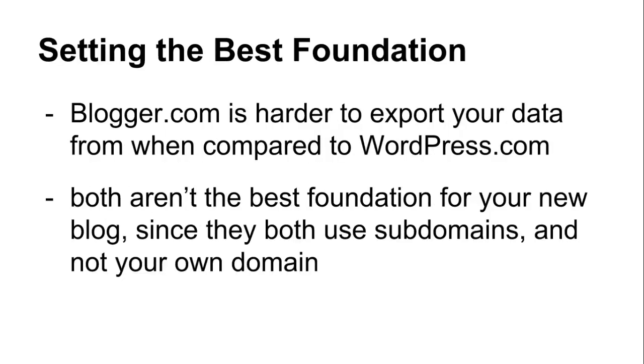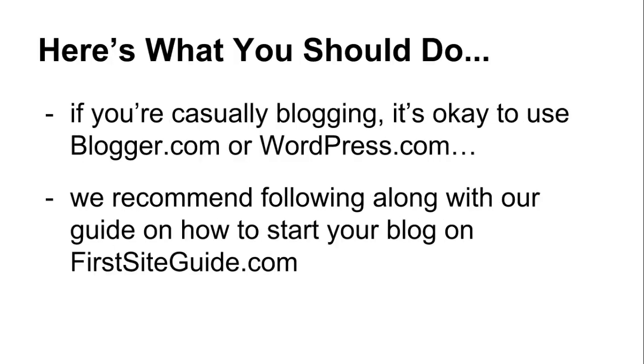While you can move your blog later, Blogger.com is harder to export your data from when compared to WordPress.com. Although both aren't the best foundation for your new blog, since they both use subdomains and not your own domain. Once you publish your blog posts, gain some followers, and search engine rankings, all of this can be negatively affected down the road when you're switching services and changing domains.